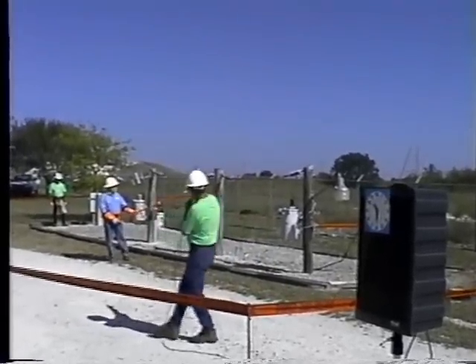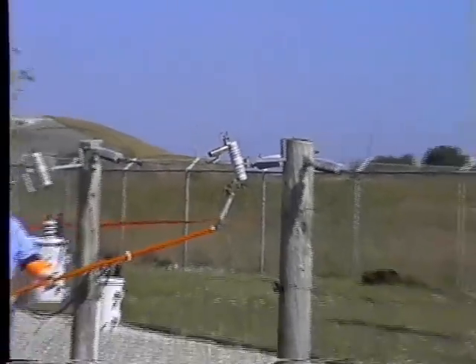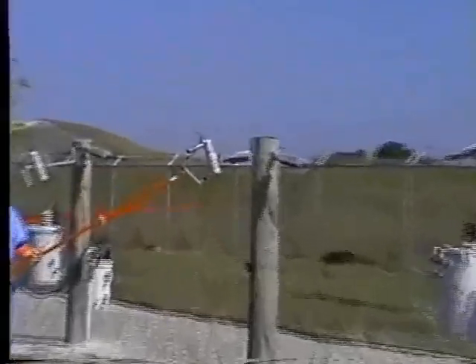We have it coming through a cutout right here. Lineman Rick is getting ready to close it, and when he does, it's going to come back through a transformer here and conventionally feed this light. This light at the end is going to represent your home or a business.